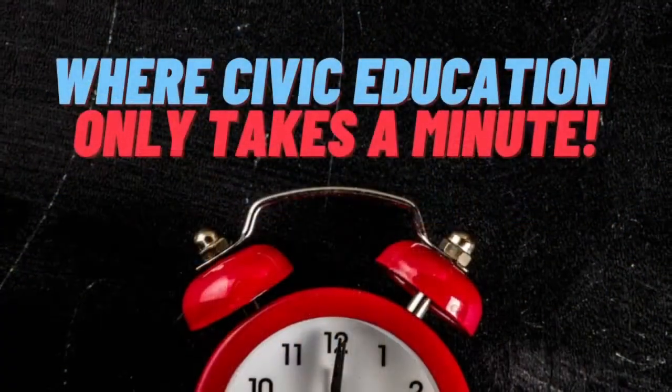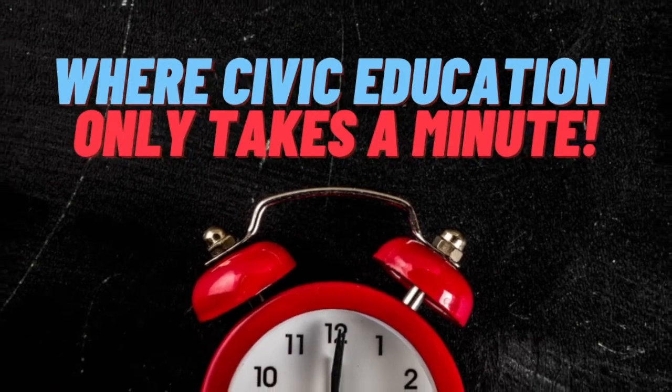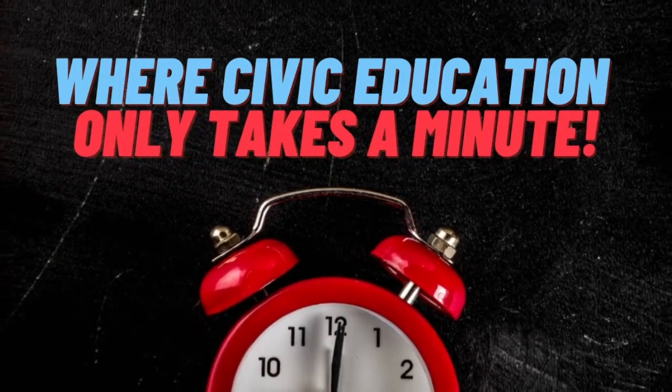That's all for today's podcast, 60-Second Civics, where civic education only takes a minute.